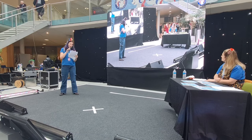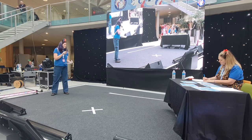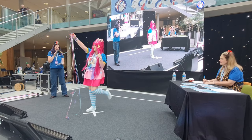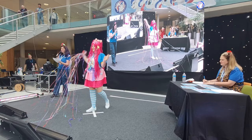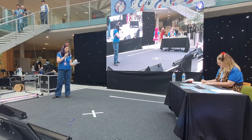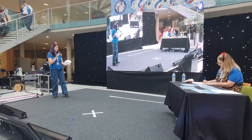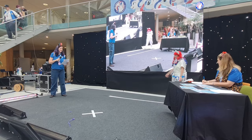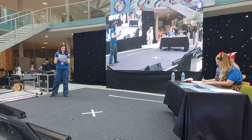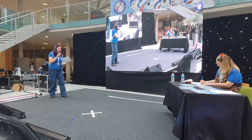Next up, number three: Minty as Pinkie Pie. Hi there Pinkie Pie! Number four: Rose as Britannia. Number five: Daisy as Applejack.